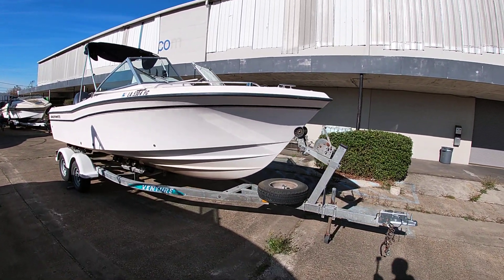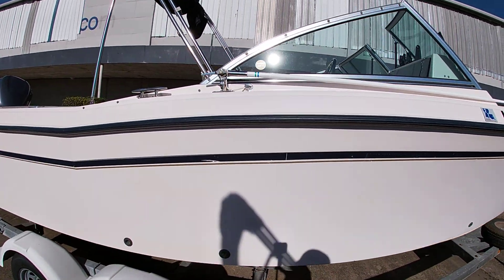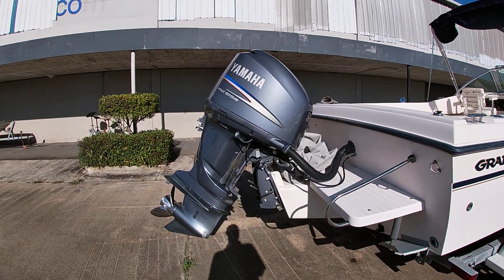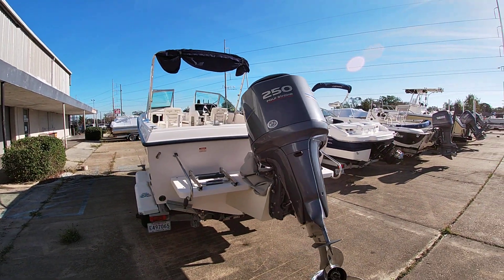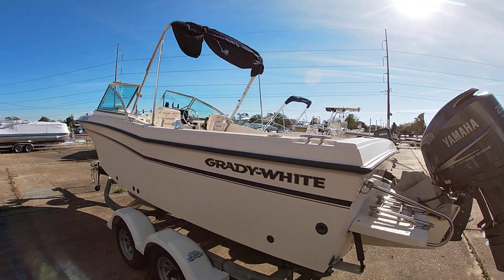We've got a really nice dual console — this Grady White has been repowered, so it's got a fresh Yamaha 250 on it. The boat's a '99 and the engine I think is a 2011, so real nice setup.